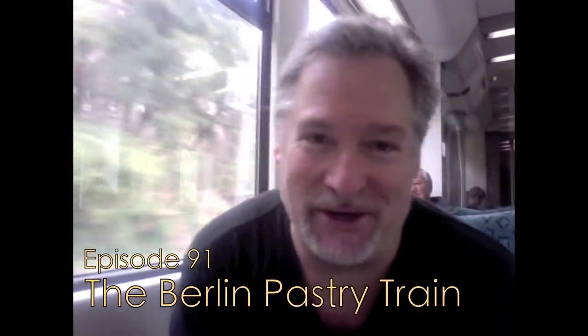Good morning folks, Mark here on the Culinary Compass. I find myself on a train yet again in Europe. Click on the link below to see the last time I was on a train talking about food. I'm on my way from Schoenhauser Alley, which is pretty close to the center of Berlin, out to Schoenfeld Airport.